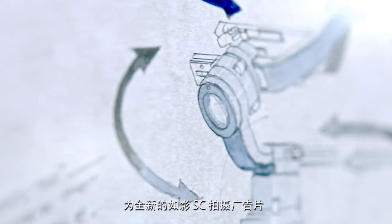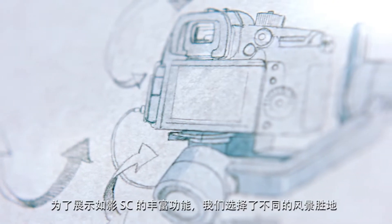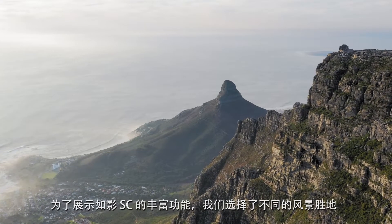We're here in Cape Town, South Africa, shooting the commercial for the all-new Ronin SC. We've chosen each beautiful location to showcase the various features.